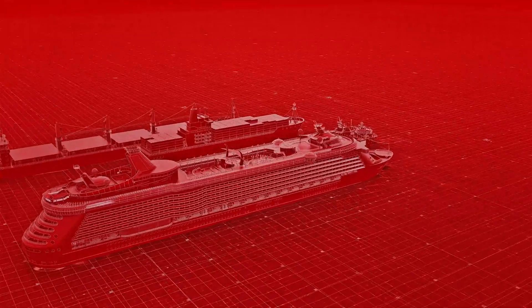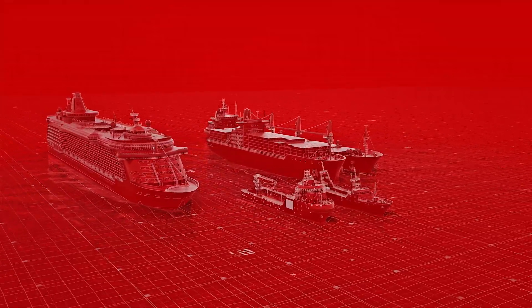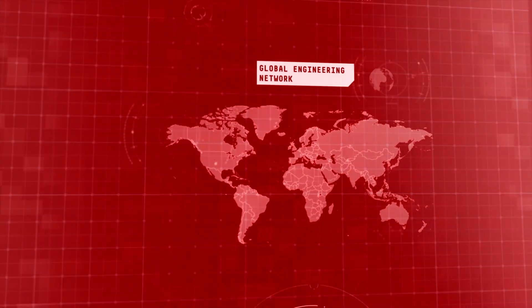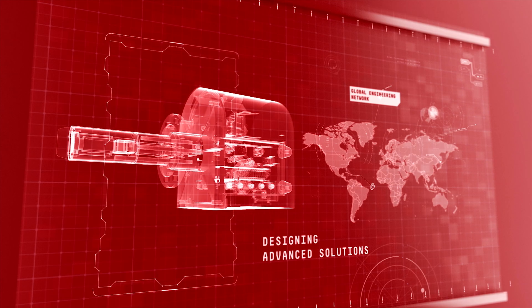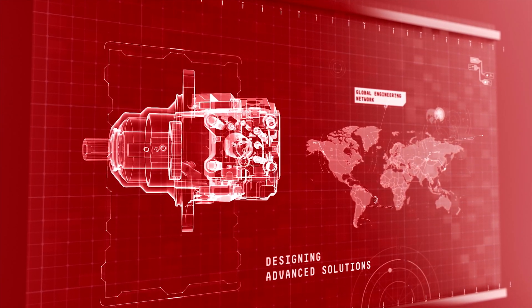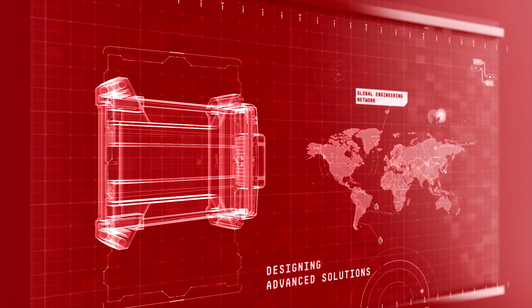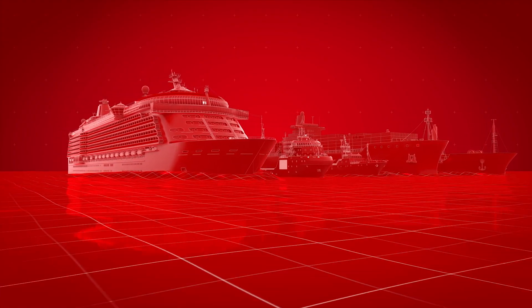For three decades, Danfoss has been at the forefront of marine and shipping innovation. Our global network of engineers designs the most advanced solutions to provide customers with reliable marine approved products and solutions to reduce energy costs and lower emissions. Look around a modern ship and you will see Danfoss hard at work.